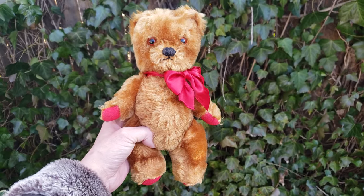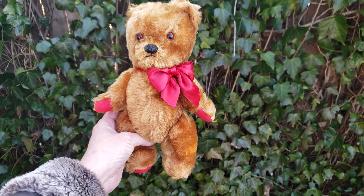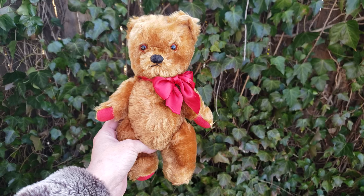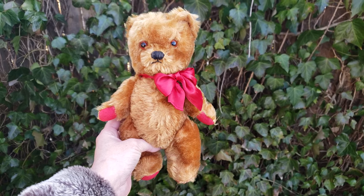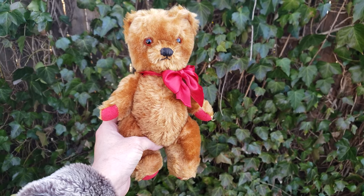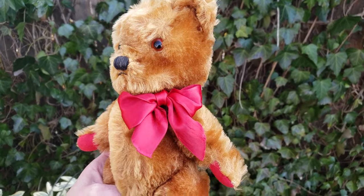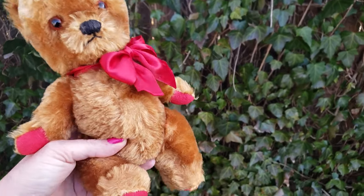He's fully jointed, this little peanut, and he's a dinky little guy — he measures in at about 10 inches tall. He's great for the cabinet. If you have a big teddy bear collection and your bear den is just growing and growing, he's the perfect size to just squeeze in somewhere. He's not too little, but he's not gigantic either — just really really adorable.